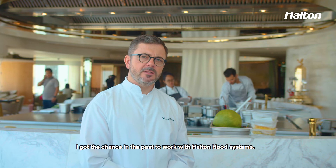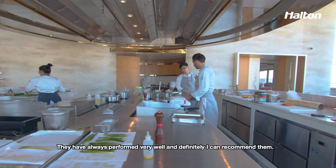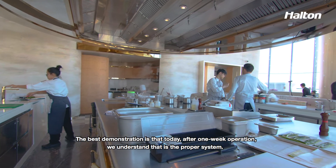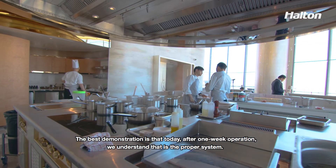I've had the chance in the past to work with Halten hood systems. They have always performed very well, and I can definitely recommend them. The best demonstration is today, after one week of operation — we understand that this is a proper system.